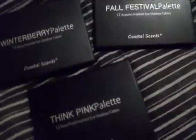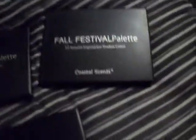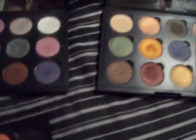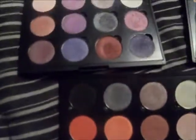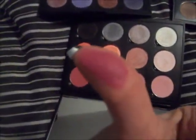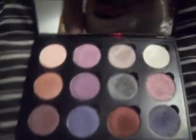And these are my Coastal Scents palettes that I've recently got — the Winter Berry palette, the Fall Festival palette, and the Think Pink palette. Which are awesome — awesome palettes. Very pigmented colors. You can't say anything bad about these palettes. This is the Winter Berry.